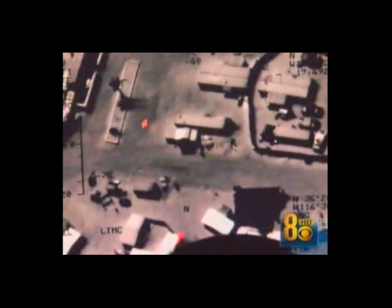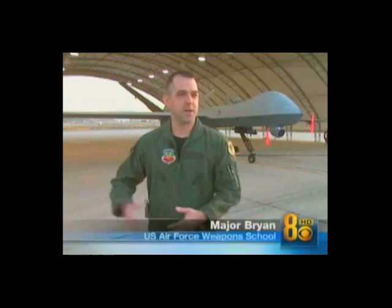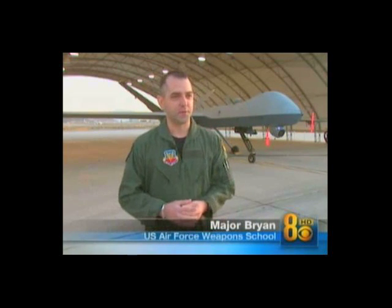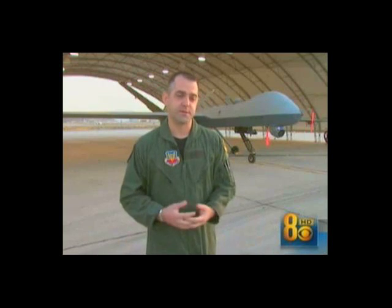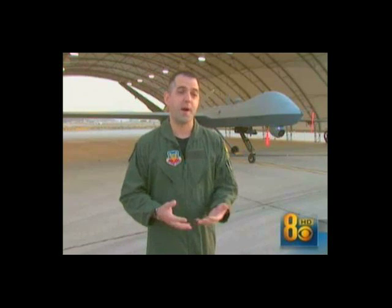In extremely dangerous territory, Major Brian says that will be an enormous asset. 'If I can call up six of my bros and say, hey guys, we got it for you tonight — you all stay home safe and we'll take it out with an unmanned platform. That's a tremendous opportunity for the Air Force and for air power in general.'